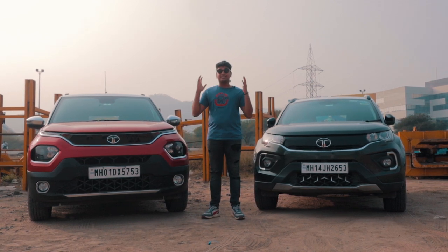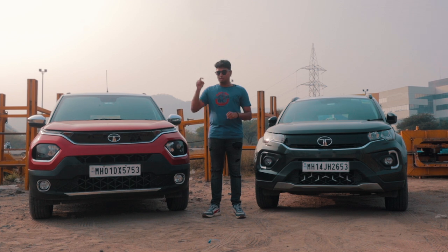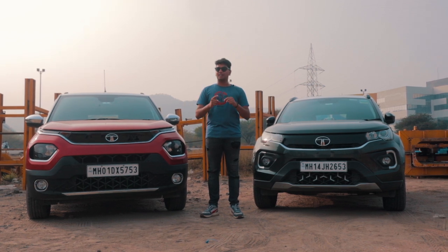Thank you so much for watching this video. This is our first video of 2023 — we have some epic content coming for you guys, so stay tuned. Subscribe and let's hit 100,000 subscribers this year.